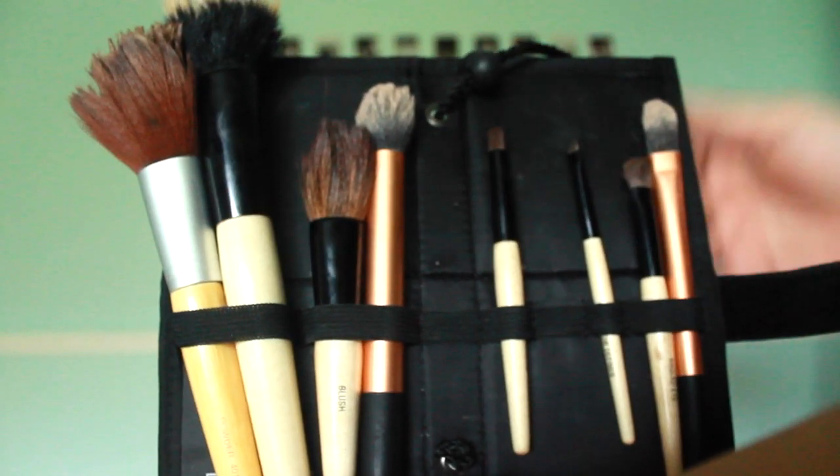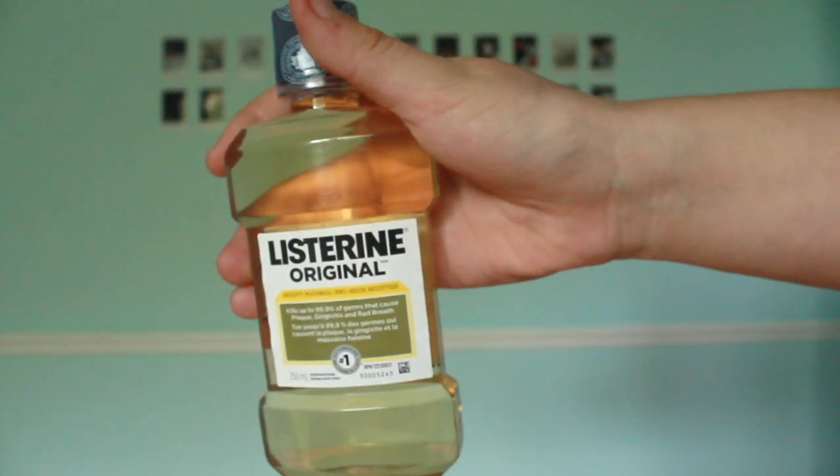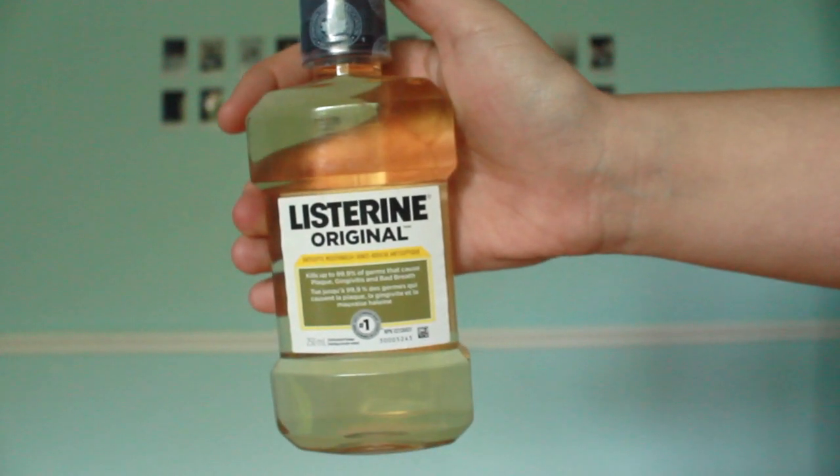Next would be to have a set place for your brushes. Don't just have them anywhere in your case — have a set place for them. I got this little holder from Real Techniques when I got them from Walmart, so it's totally inexpensive to get one. Next would be mouthwash, because you want to keep your breath smelling good.